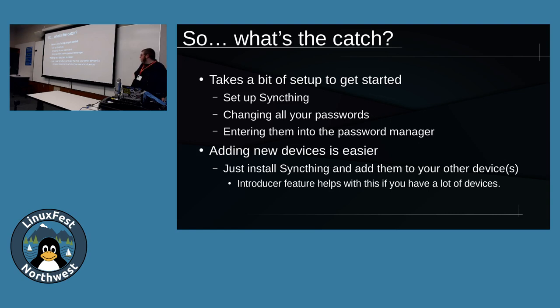Adding new devices is easier though - all you have to do is install SyncThing and add them to your other devices. There's also an introducer feature, which is pretty cool. If you have a lot of devices - a MacBook, ThinkPad, gaming laptop, phone, tablet, desktop - they can automatically be re-added using the introducer feature. When a new host connects up to an existing SyncThing infrastructure, you check the introducer box and it basically introduces the new PC to the rest of the systems, automatically starts adding the folders and hosts. So it's a little more one-touch in that sense.